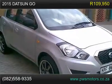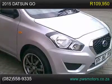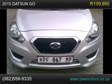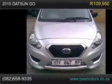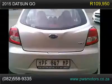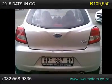2015 Datsun Go available for sale. 2015 Datsun Go 1.2 Lux, R109,950. Datsun Go 1.2 Lux, 1.2L FWD, manual petrol hatchback, silver, 5,000 km, full franchise service history.